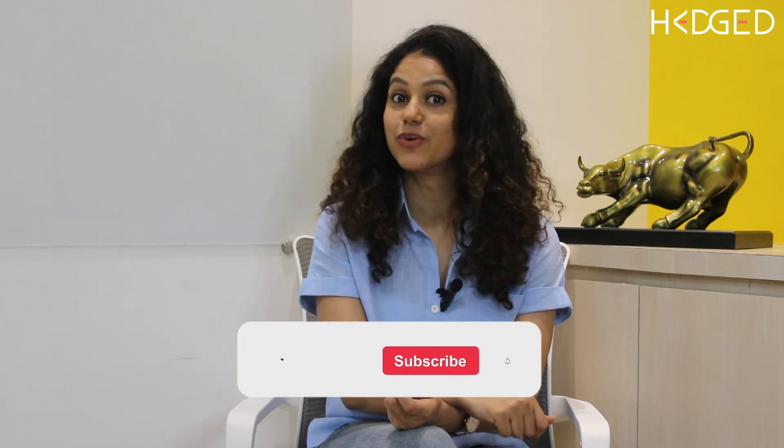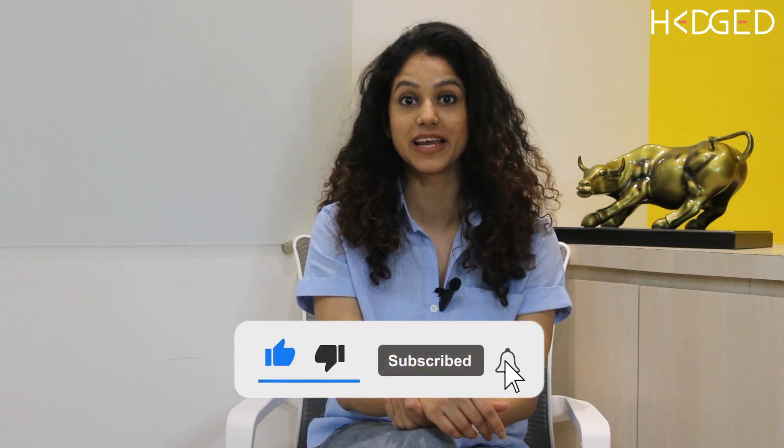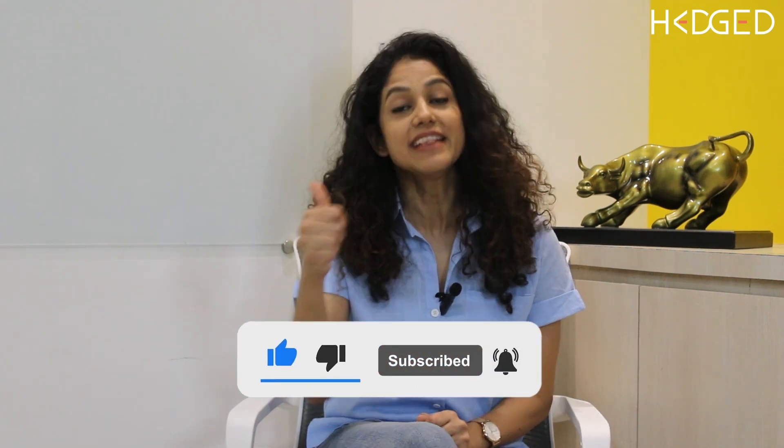Thank you for watching today's video. If you liked today's video, don't forget to like and share it with your friends and family. Make sure to click on the subscribe button and hit the bell icon to get an instant notification when we upload new videos in the future. We'll see you again next week with a fresh update on the overall markets and key levels.